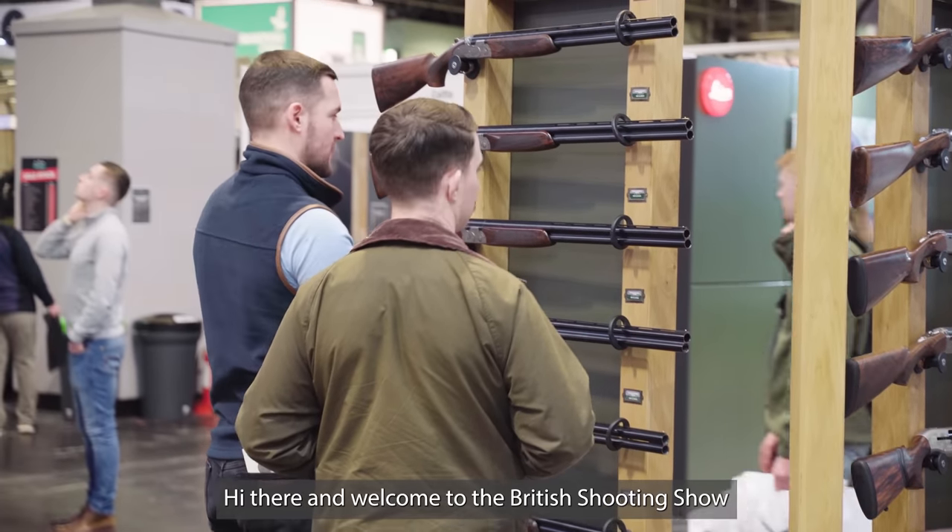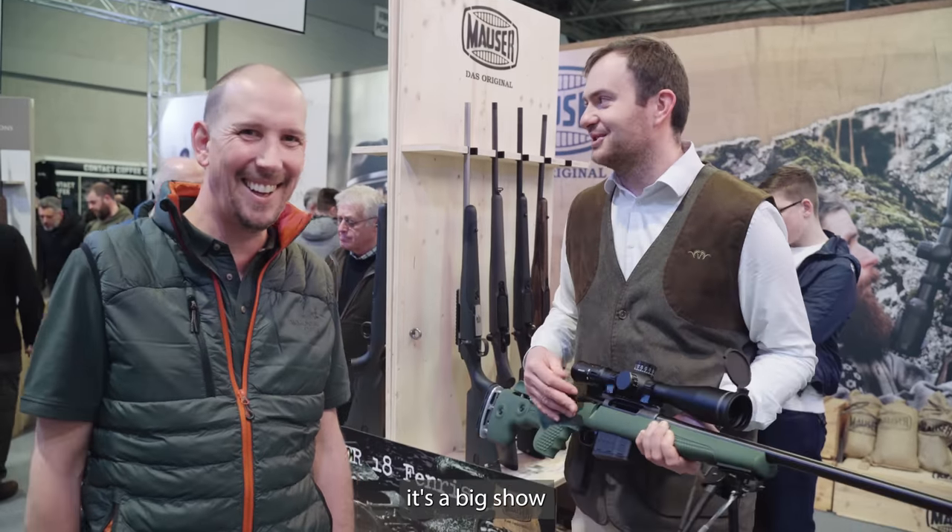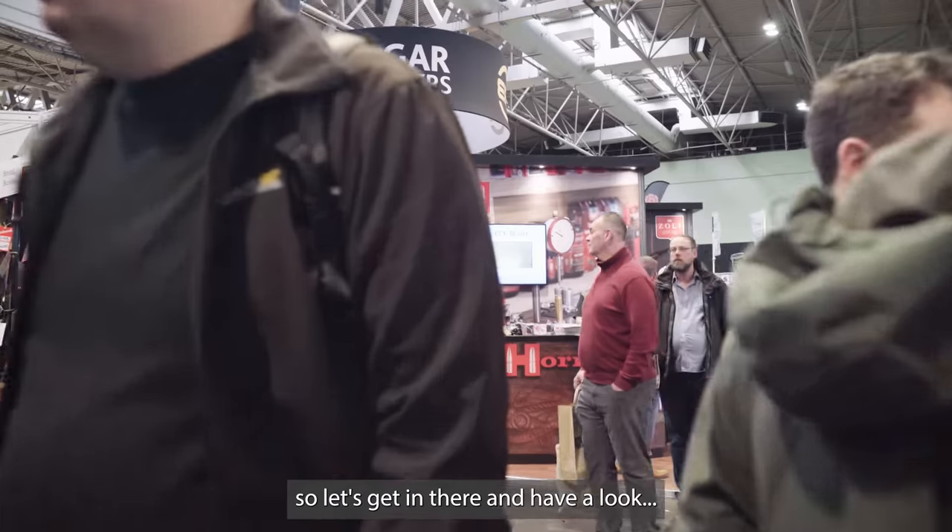Hi there and welcome to the British Shooting Show. It's Shooting in Country TV, all the usual suspects — myself, Dave, Mick Garvey, all the others. It's a big show, grounds are piling in, so let's get in there and have a look.